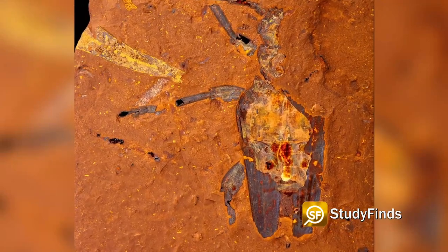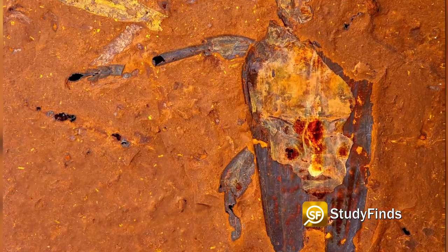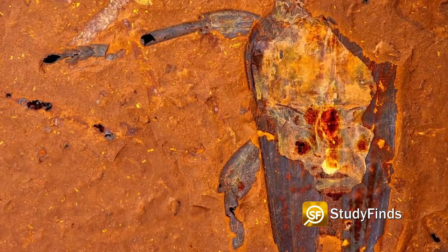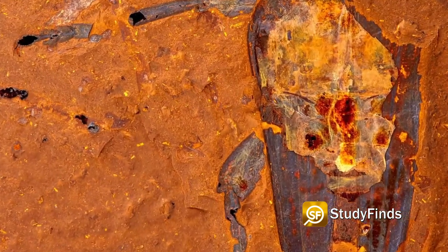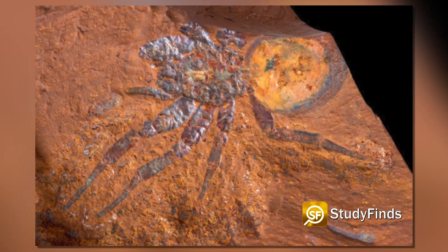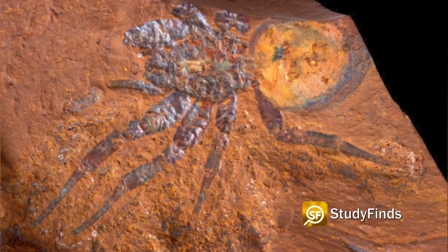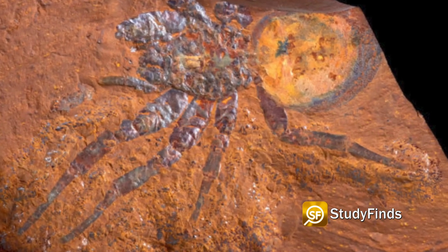A lost world of prehistoric rainforest animals has been unearthed in the Australian outback, and it is reshaping how scientists look at that continent. According to a report at Study Finds, the area is called McGrath's Flat, located in Central Tablelands, New South Wales, near the 19th century Gold Rush town of Gulong.